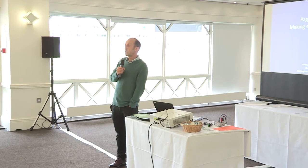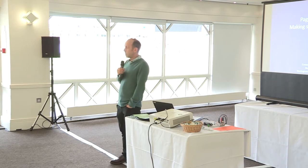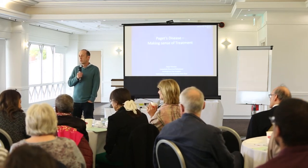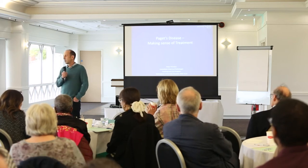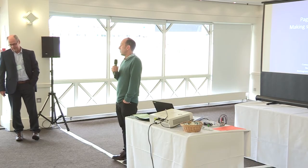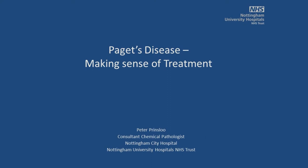I'll start by introducing our first speaker, Dr. Peter Prinsloo, consultant chemical pathologist at Nottingham City Hospital. Nottingham is very happy to host the awareness day today. As many of you will be aware, Nottingham has a Paget's Association Centre of Excellence, reflecting both the quality of clinical care service that Peter heads up and the basic research performed here into disease mechanisms in Paget's disease.